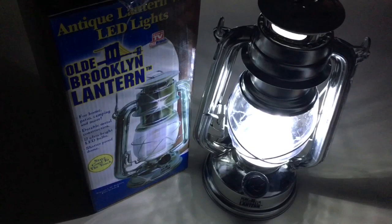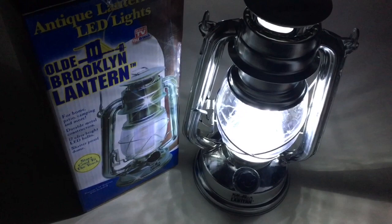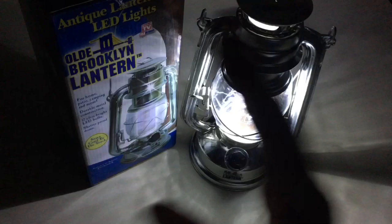I want to talk about why you need this. They are so efficient, so affordable, shatterproof, and they put out a ridiculous amount of wonderful light. Flashlights tend to gravitate their light and streamline it in one direction — this illuminates. Let's walk around here for a second.